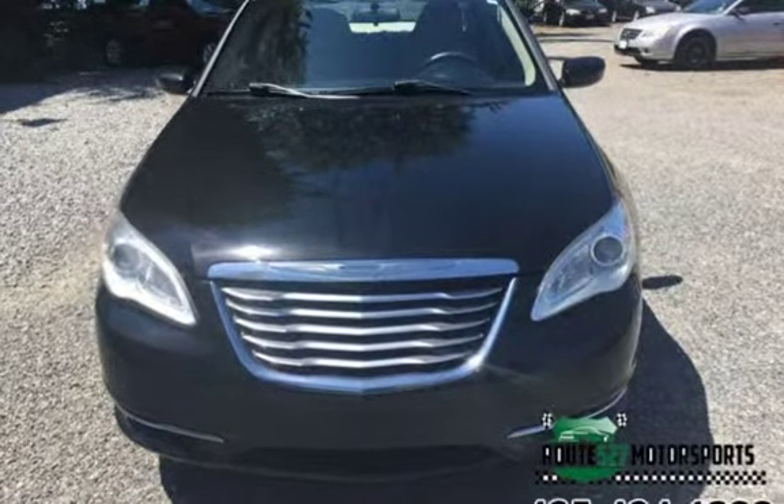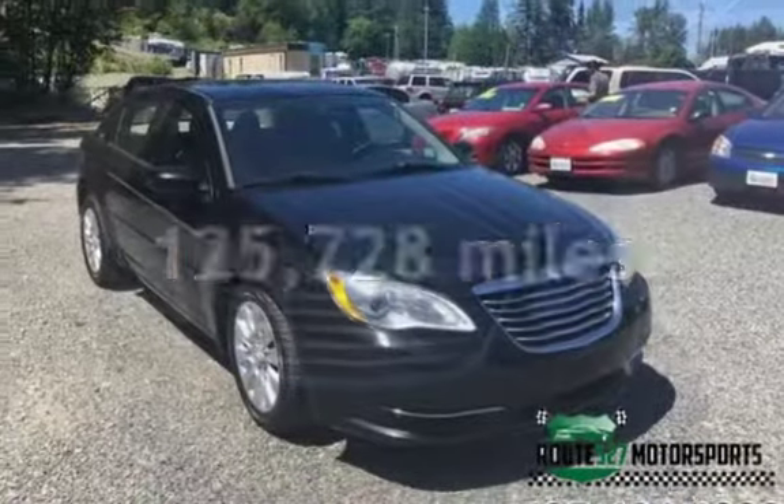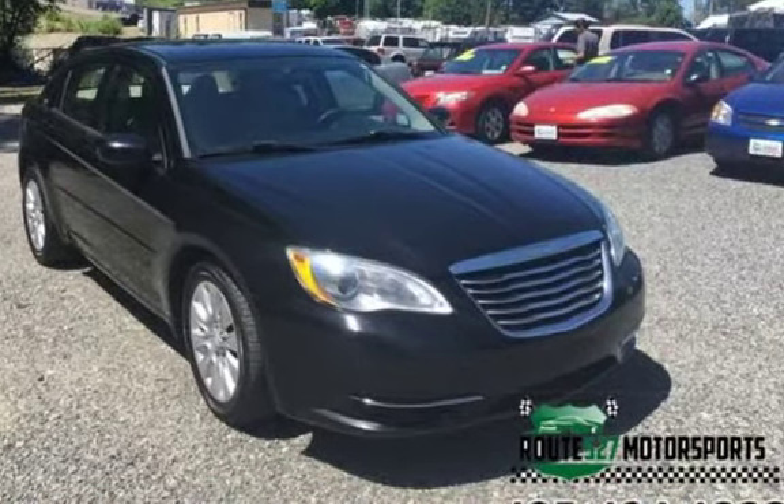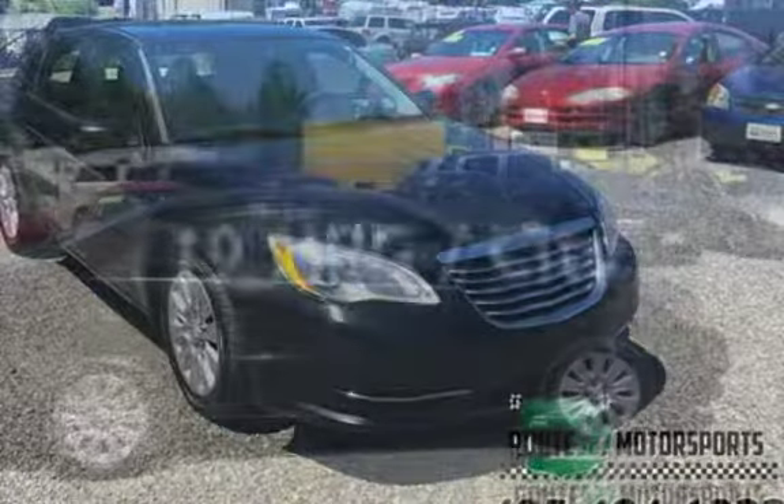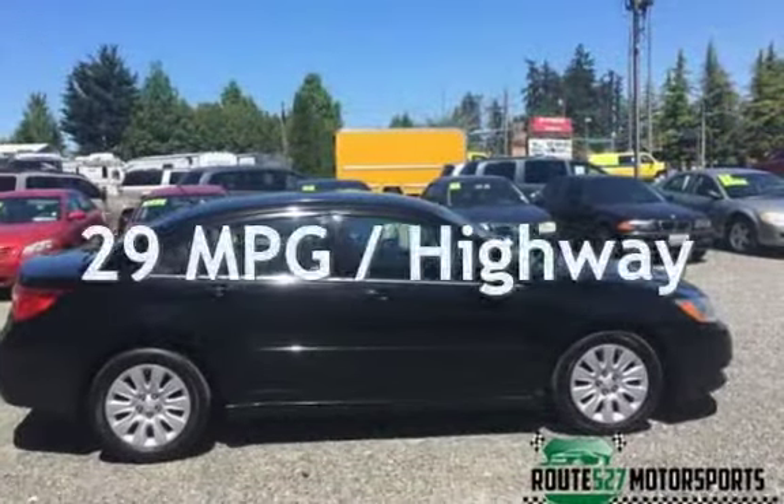This Chrysler has less than 126,000 miles on the odometer. Estimated fuel economy for this vehicle is 19 miles per gallon in the city and 29 miles per gallon on the highway.